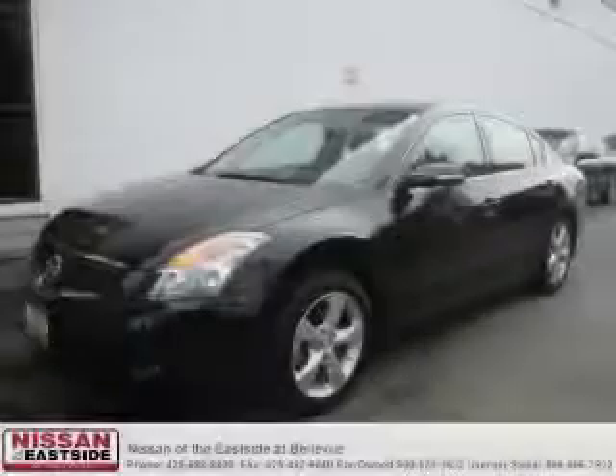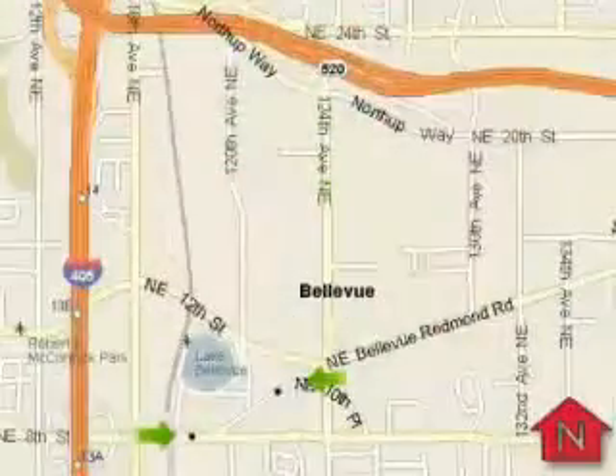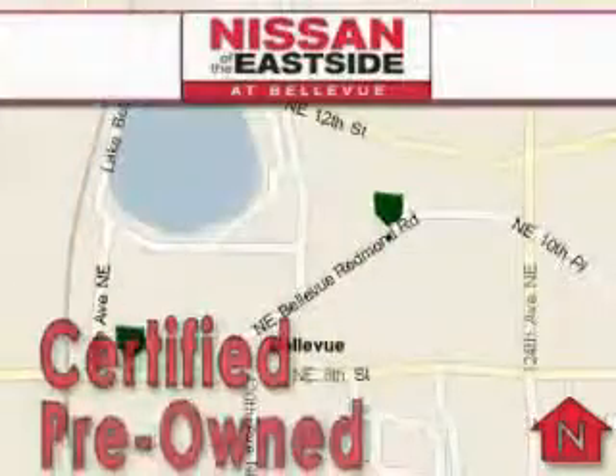Stop by today and test drive this car for yourself. When you walk into our dealership, whether to purchase a vehicle or to visit our service department, you should feel like a guest in our home.